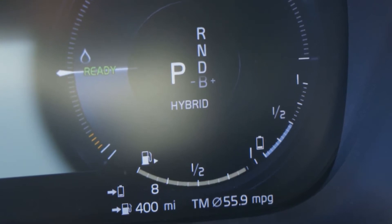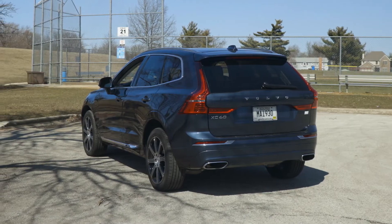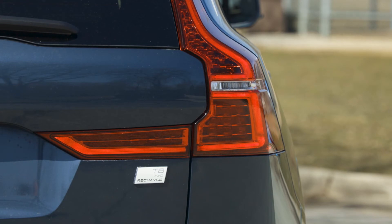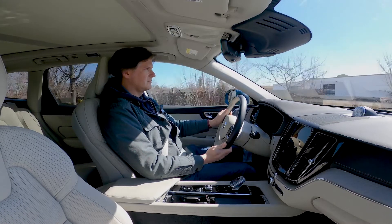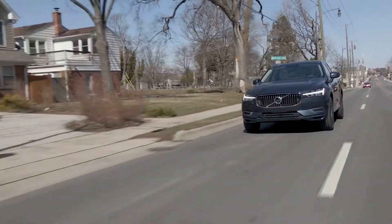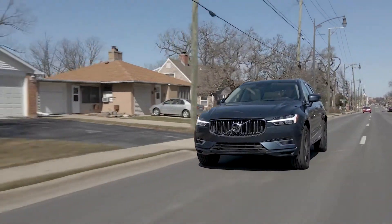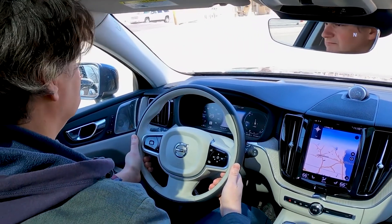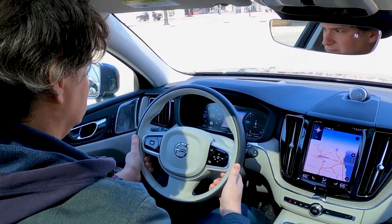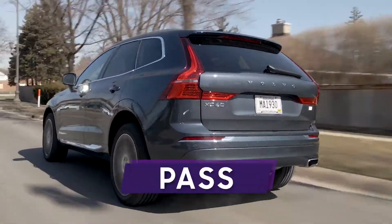Gas mileage is a crucial consideration even if the vehicle has a long electric range — and especially if it doesn't. There's good news here: once the electric charge is depleted, the XC60 Recharge is rated 26 mpg city, 28 highway, and 27 combined. The XC60 T6 — closest to the Recharge's performance — is rated 23 mpg combined. Even the most efficient T5 with front-wheel drive is rated 25 mpg combined. That means you could buy the Recharge T8, never plug it in, and still get better mileage — though that would be pointless. Gas mileage test: pass.